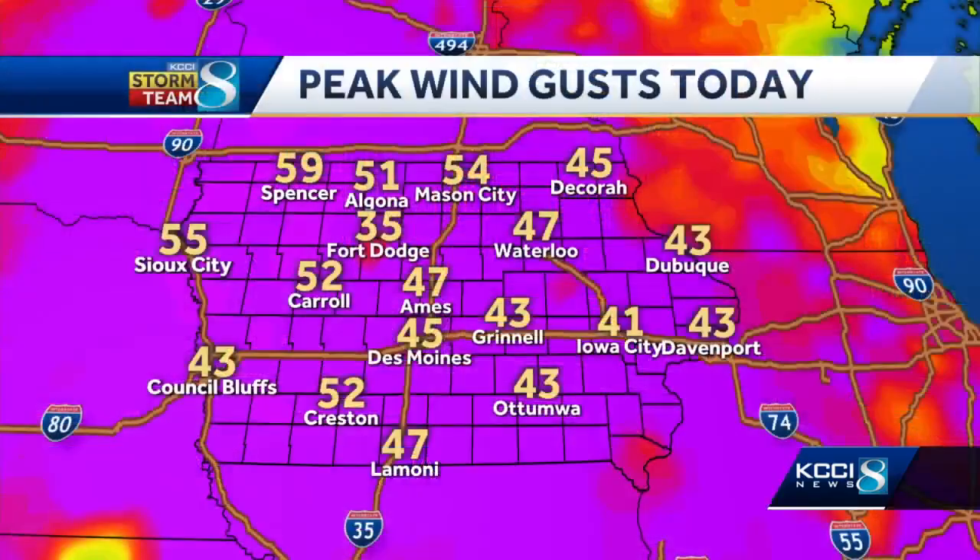Yeah, they are. They're pretty. I mean, cooler to look at than just plain general wind. Yeah, doesn't look as cool and doesn't feel that great.